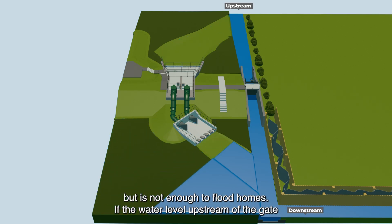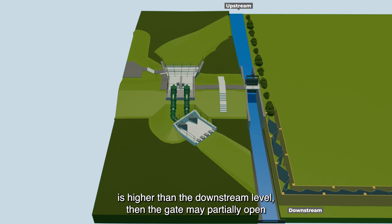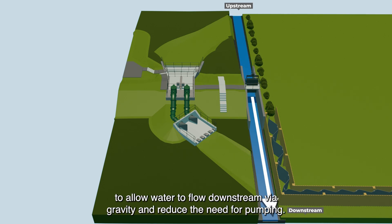If the water level upstream of the gate is higher than the downstream level, then the gate may partially open to allow water to flow downstream via gravity and reduce the need for pumping.